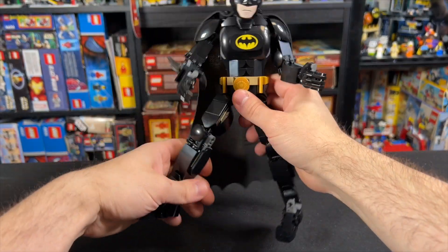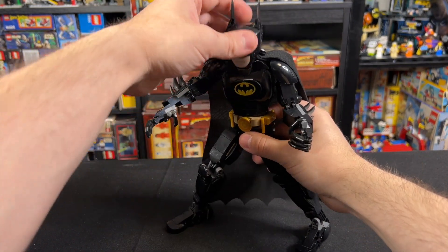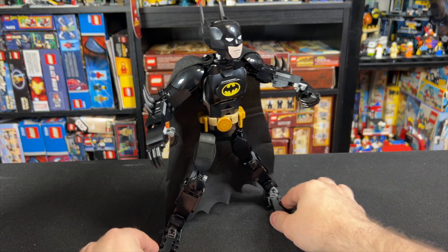So I just think that it's a strange scale at the price, and I think there are better ways to spend your money if you're into action figures and LEGO.